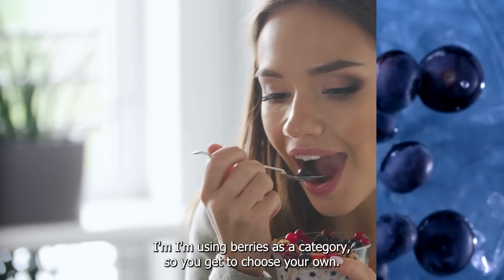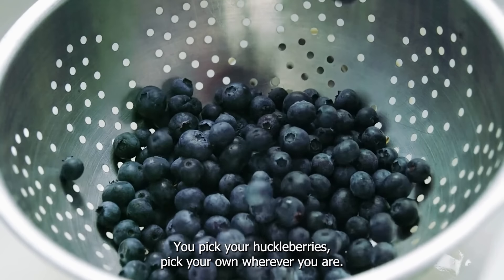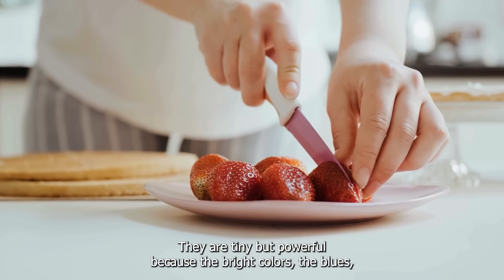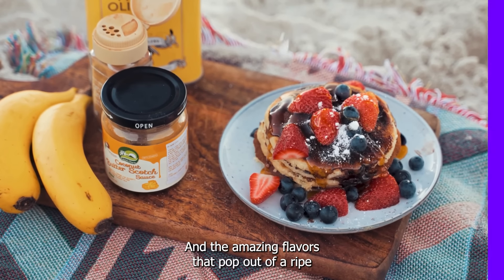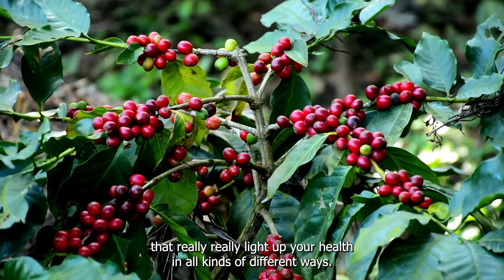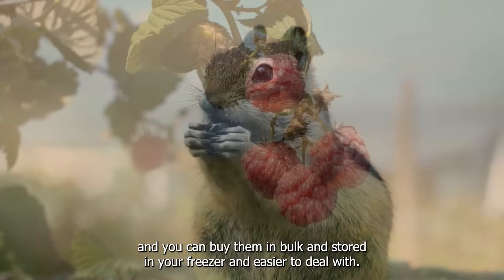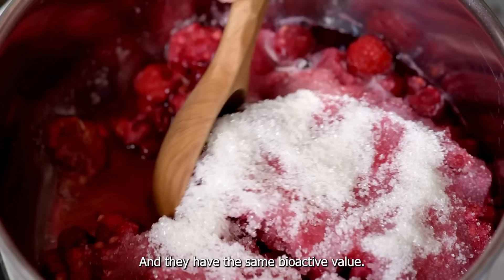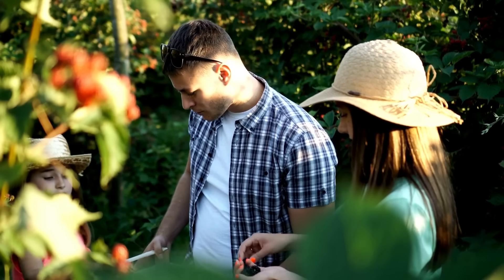Second: berries. I'm using berries as a category, so you get to choose your own — strawberries, raspberries, blueberries, blackberries, lingonberries, huckleberries. They are tiny but powerful because the bright colors — the blues, reds, oranges — are caused by these bioactives: polyphenols, ellagic acid, anthocyanins that really light up your health in all kinds of different ways. For berries, here's something practical: you can actually get frozen berries, which are less expensive, buy them in bulk, and store them in your freezer. They have the same bioactive value — picked from the field, flash frozen. Fresh or frozen, they're all good.